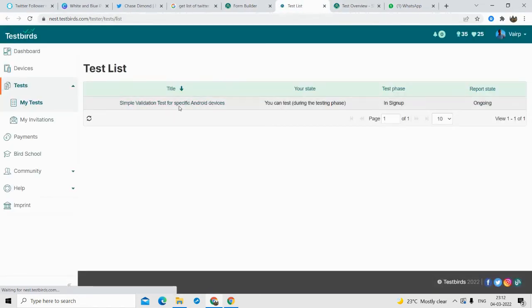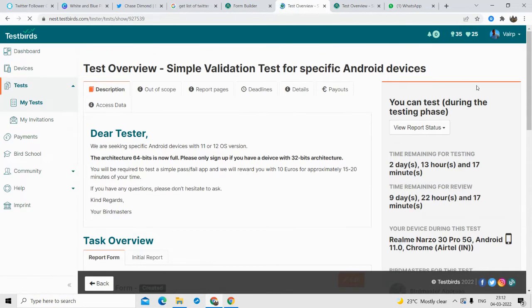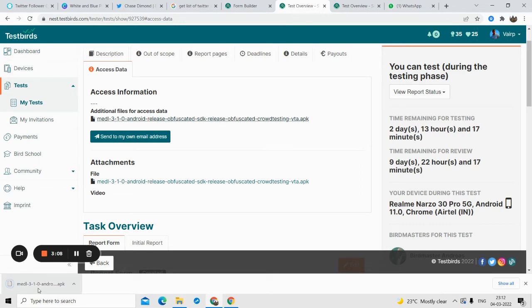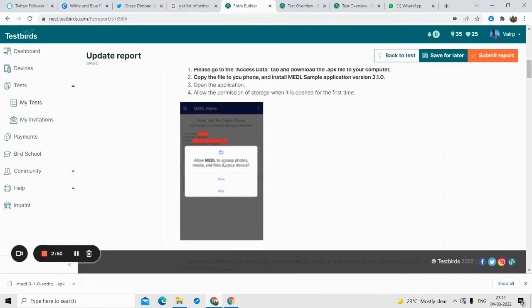This is the test I'm currently participating in. In the SS Data section you can see there is an APK file provided — all I have to do is click on it, it will download, and I just need to transfer this APK file to my mobile phone and install it. It's very simple — any individual can do it. You just put this APK file onto your mobile phone, transfer it, open it, and install it. That's the first step.